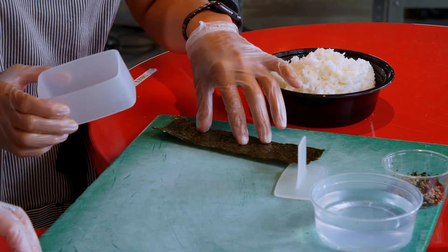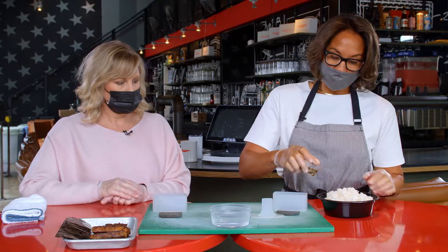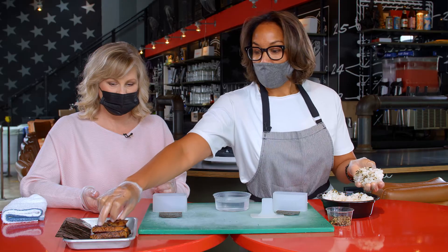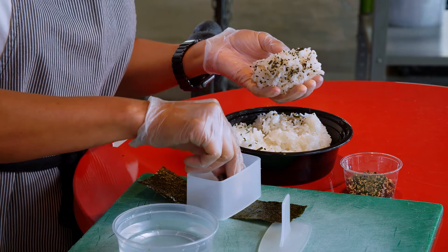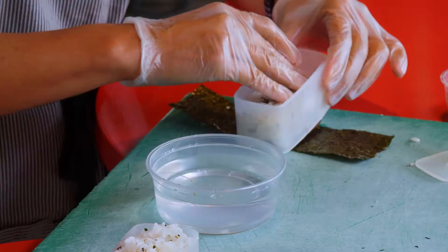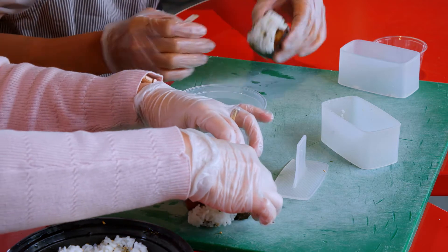We start with a strip of seaweed and lay a musubi mold on top. Next, we add a seaweed sesame mixture onto some rice — about a handful. We grab a piece of the Washington state pork belly. We marinate our pork belly in a kalbi marinade, which is a traditional Korean marinade. We lay the pork into the mold, put the rice on top, then use the lid of the mold to push down the rice. Now we wrap the whole thing in seaweed and seal it with some water.